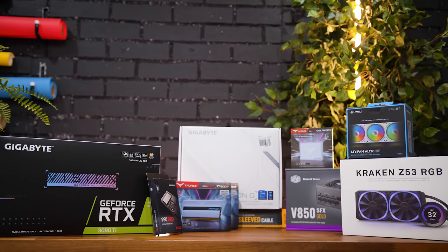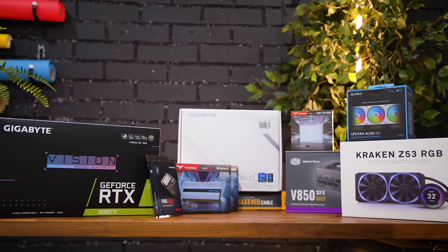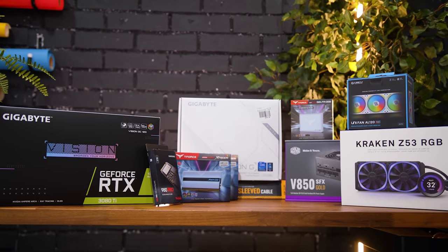It's actually been three months since I first started this video — that was the beginning of September. It's now December 1st. I'll explain: with the hardware shortages, things got delayed. But everything's in now, so we can finally kick off the build.